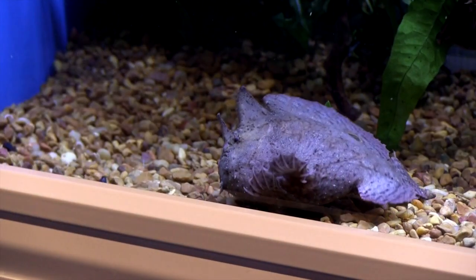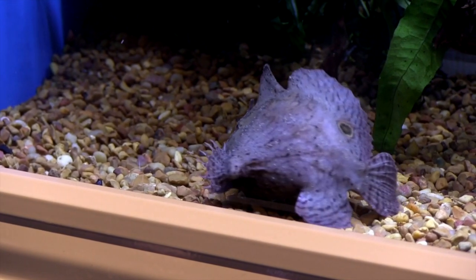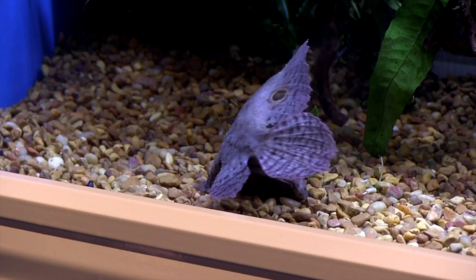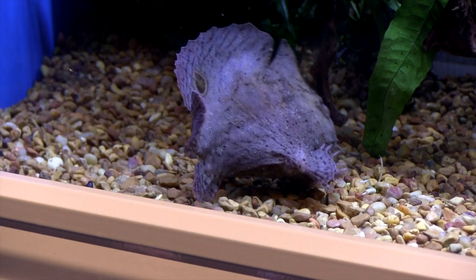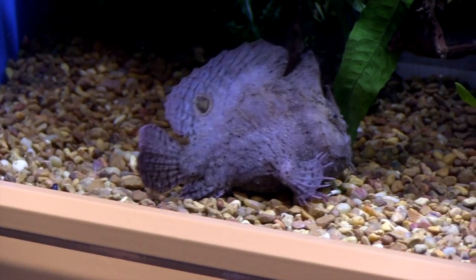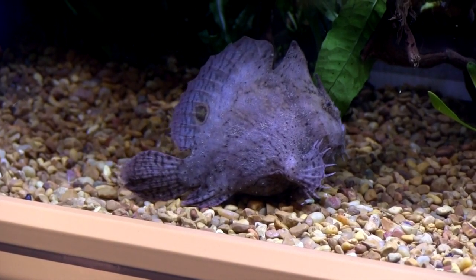I thought the price was going to be astronomical, but really it's not. I think you could probably walk into a pet store and get one of these guys for $100 to $150. That may sound a little expensive, but this is probably going to be one of those pets that will be the only fish in your tank. And for those that like to post pictures online, this is a conversation starter all day — people are going to be asking where did you get that, what kind of fish is it, how do you keep it, how do you care for it.